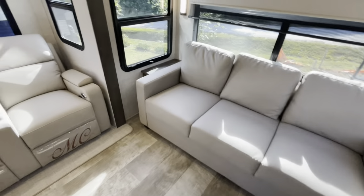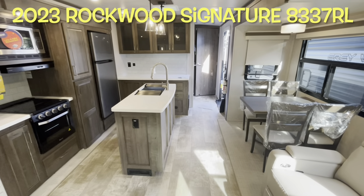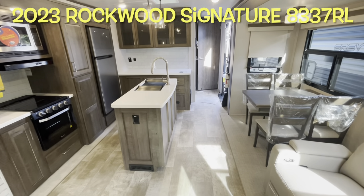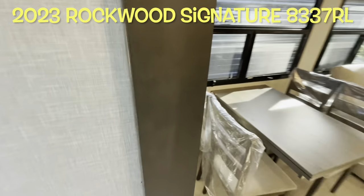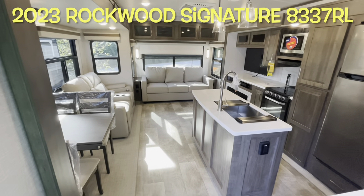Your brand new 2023 Forest River Rockwood Signature Edition 8337RL — very popular floor plan. Again, that fifth wheel feel in a travel trailer. We'll work our way outside and take a look out there.